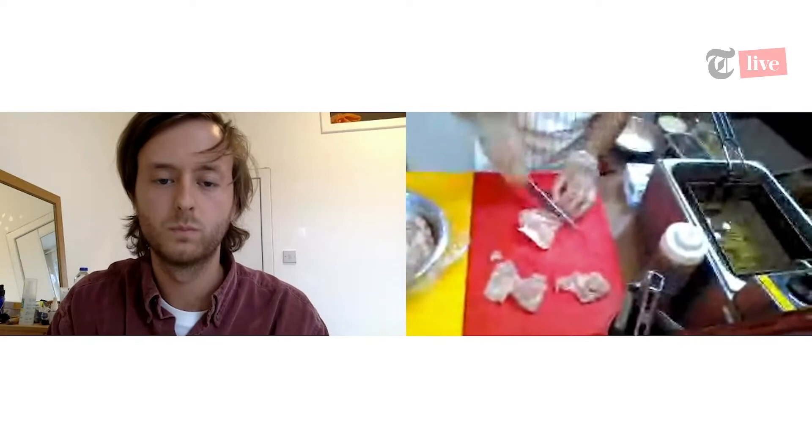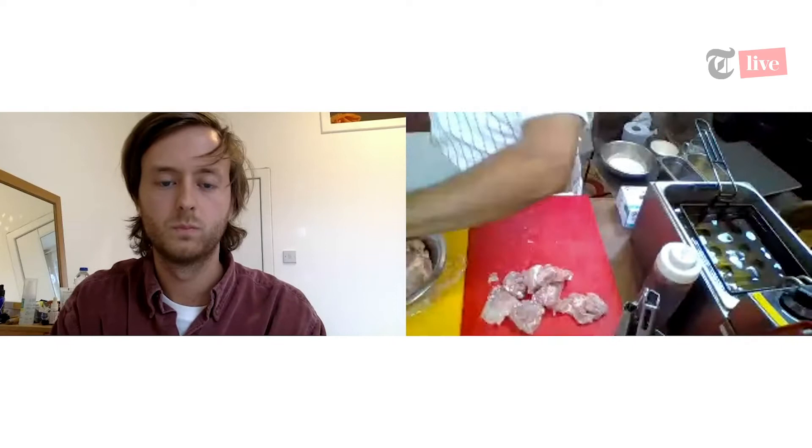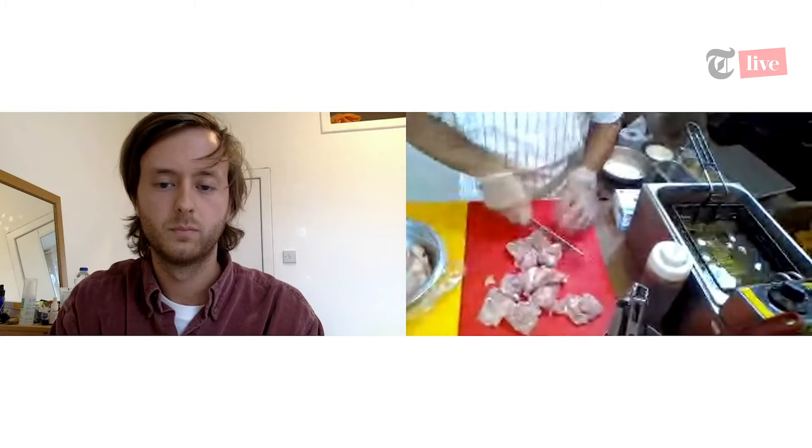So basically cutting up the chicken thighs — make sure you get even-sized pieces purely because you know it's going to cook evenly. I won't cut it all up because we're going to do a small portion today. The great thing about this is it's all accessible to get from your supermarket. Super easy.